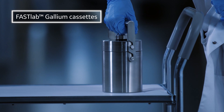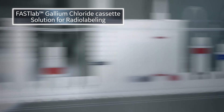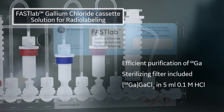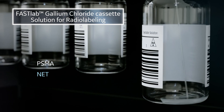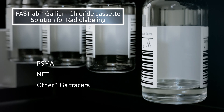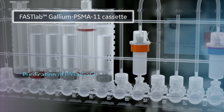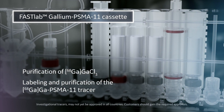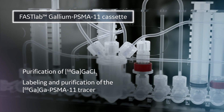The FastLab gallium chloride cassette solution for radio labelling meets safety and security regulations, including purification and sterile filtration. The resulting gallium chloride is then ready for your application of choice. The FastLab gallium PSMA11 cassette delivers purification of gallium-68 chloride, and labelling and purification of the gallium PSMA11 tracer.